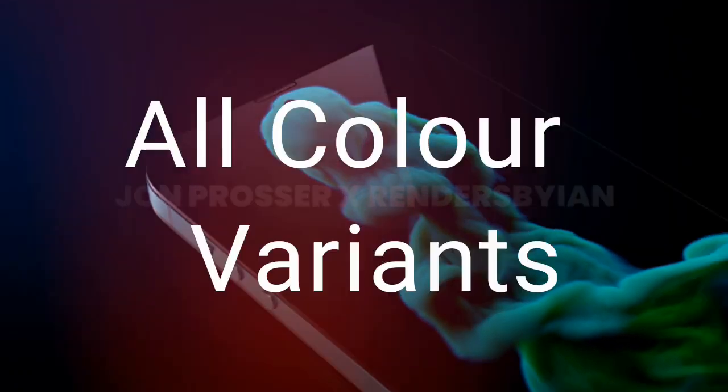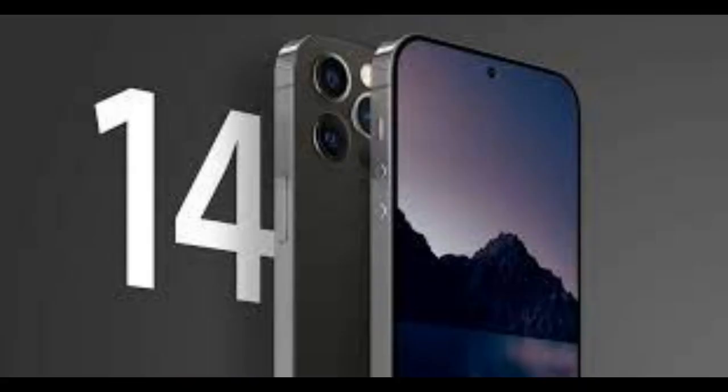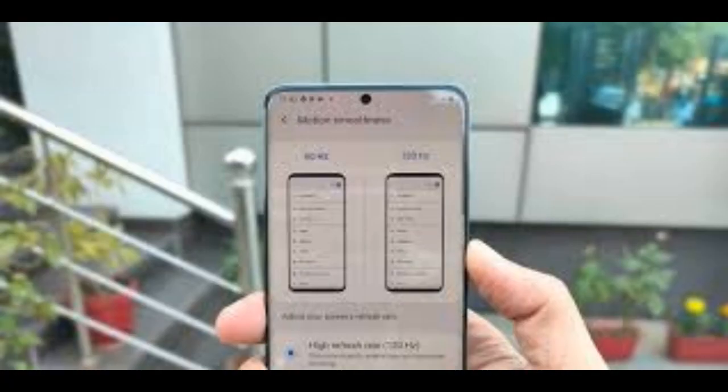Previously surfaced reports suggested that the iPhone 13 Pro models would feature Face ID as well as Touch ID. However, the rumors stopped making the rounds online ahead of the iPhone 13 launch. Now, the claim seems to have passed on to the iPhone 14 lineup. The word on the street is that next year's iPhone Pro models will come with Touch ID.